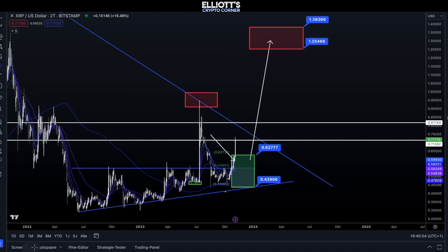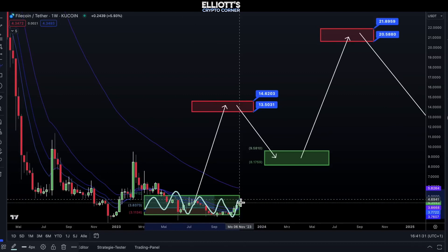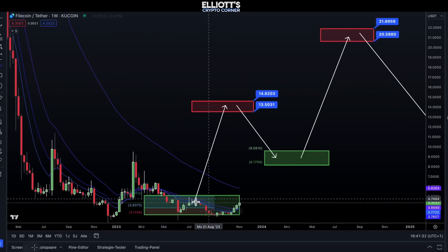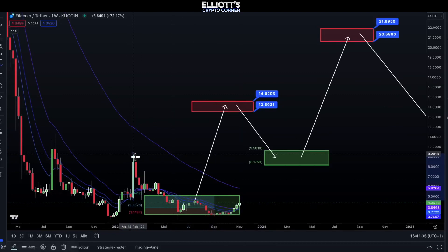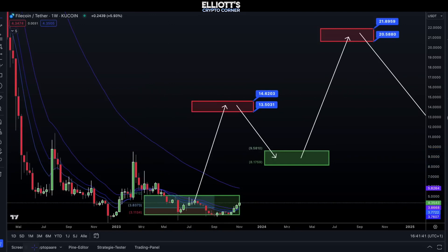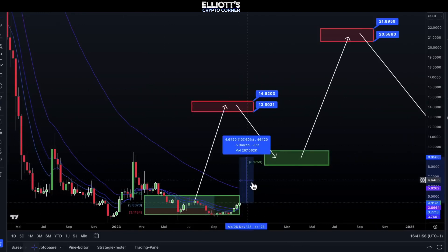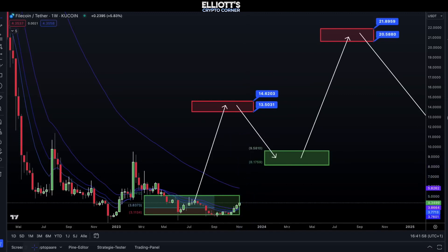We'd also like to show you a coin that hasn't seen a strong breakout yet, but there's a potential for a significant breakout soon, and that is Fiocoin. We've defined a buying range here, and the price is currently inside it. As you can see from the previous data, Litecoin can make quick upward moves, and we saw a 104% increase with a weekly candle. If we estimate based on the current price, it's approximately a 200% increase, with a potential of around 400% within a higher target box.